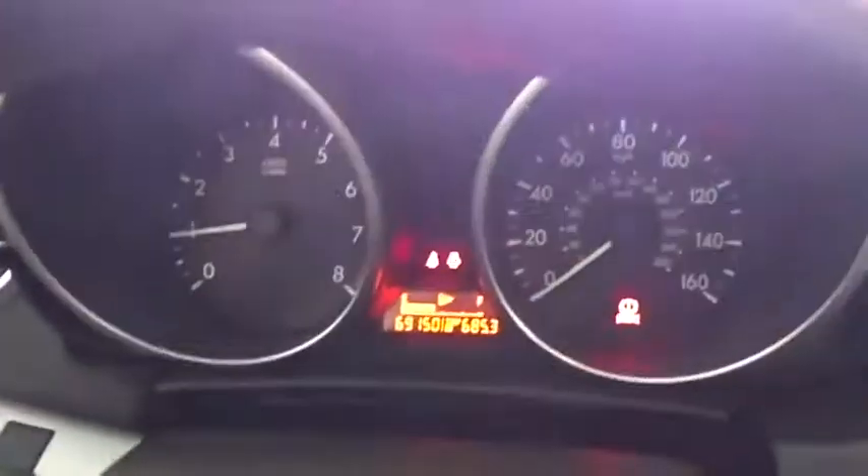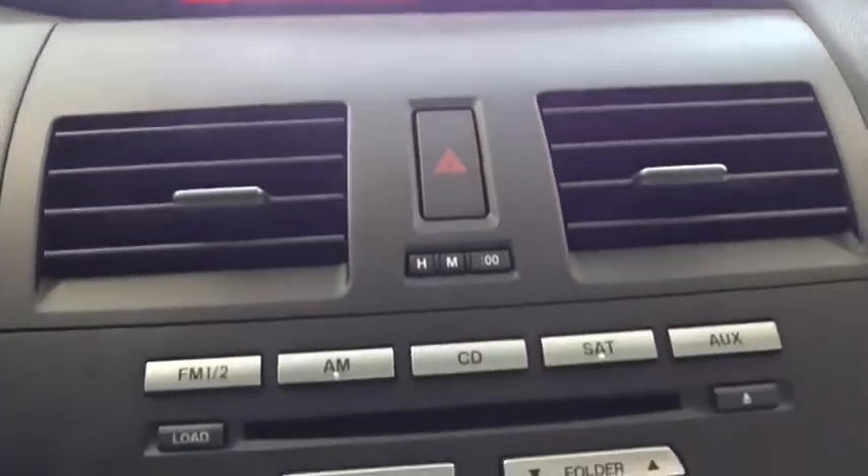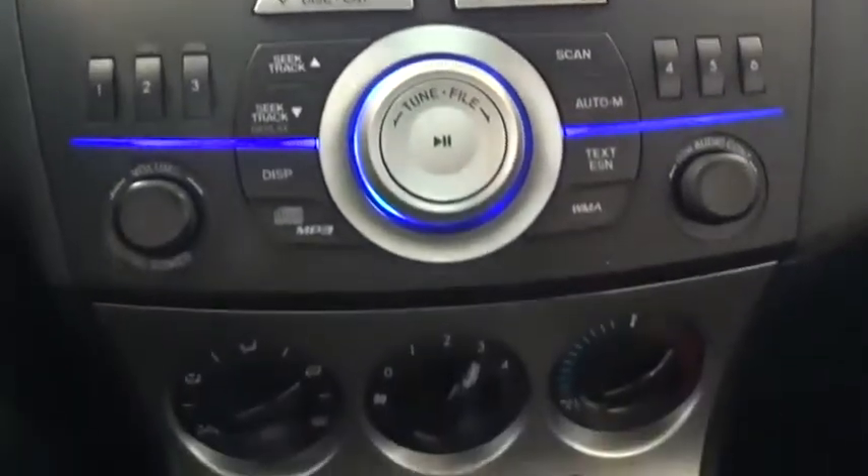Steering wheel audio controls, stability control, traction control, anti-lock braking system, keyless entry, Bluetooth, adjustable steering wheel, power steering, floor mats, cruise control, aluminum wheels, four-wheel disc brakes.